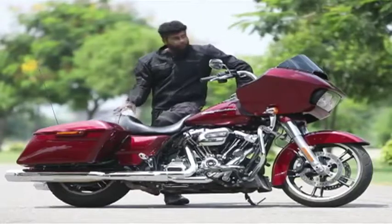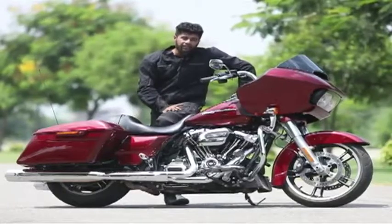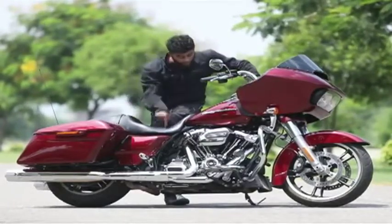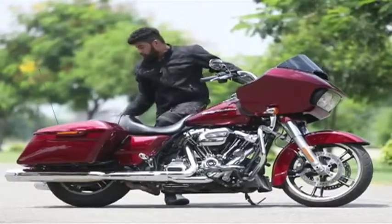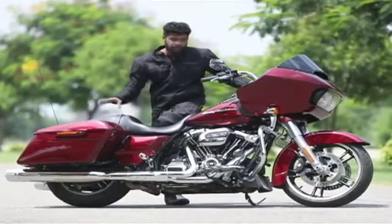From the very first glance, you'll know that this is Harley-Davidson's top-of-the-line touring machine. That is evident from the bold styling — from the large but functional front fairing to the dollops of chrome, premium quality paint, and premium quality panniers. You'll see a style statement written all over this bike.